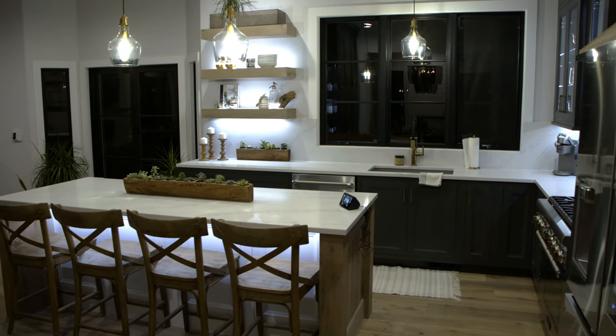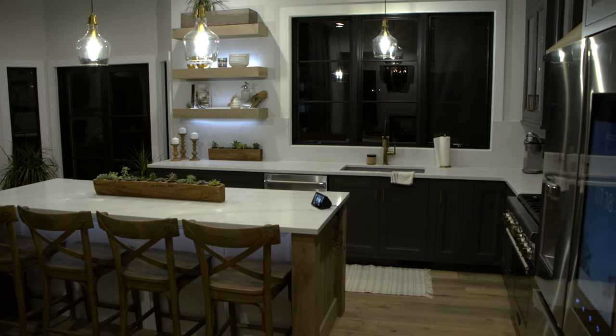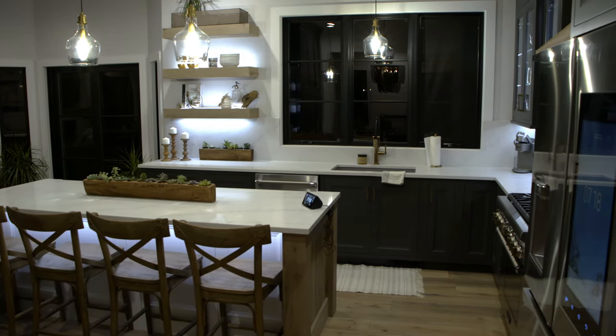Remodeling a home, building a home — they're a big investment, and the lighting is a big part of that investment. What we found is a lot of people over time want to change the look of their home, but they don't want to go through a huge expense.